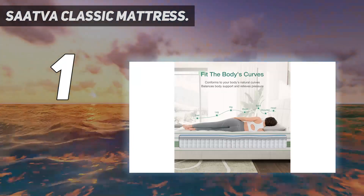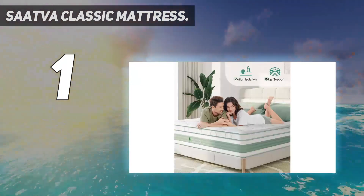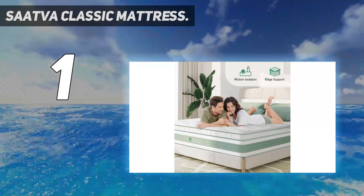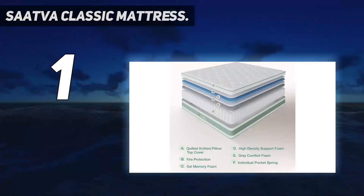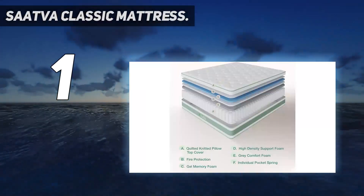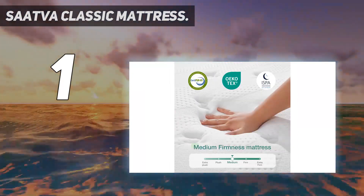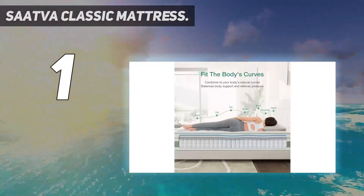And number one: the Saatva Classic mattress. The Saatva Classic is an all-around top-quality innerspring mattress available in plush soft, luxury firm, or firm comfort levels. This mattress has more than 3,000 customer reviews and is advertised as America's best-selling online luxury innerspring mattress. We love the mix of responsive and soft plush sensations that this Saatva mattress offers.